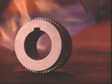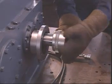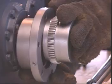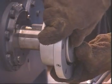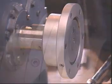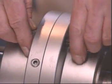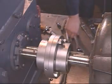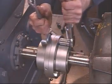High temperature Vyton seals also simplify installation. No more downtime waiting for interference-fit hubs to cool. Sleeves can be slid into place over hot hubs with no danger of seal damage, and high-strength industry standard gear coupling fasteners allow Lifeline Steel Mill Couplings to be assembled with conventional socket wrenches.